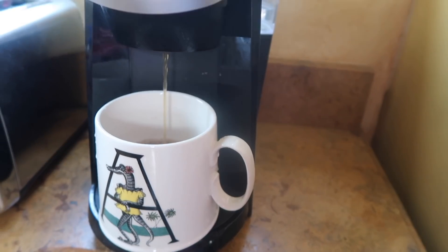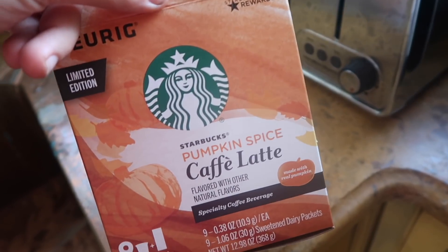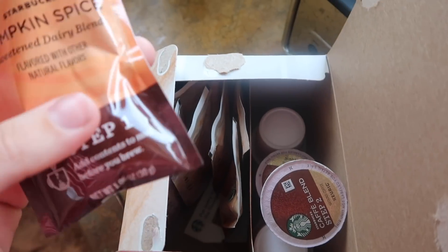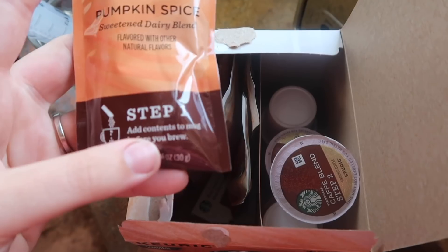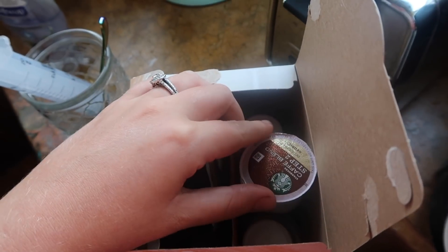Good morning Scott's family! Baby girl says good morning to you. Right now I'm brewing some pumpkin spice in my K-Cup — as soon as I saw it I had to get it. It's actually pretty cool because you have two steps: step one is this and then step two is this. Good morning baby girl. I'm glad you woke up, I'm glad you're feeling spicy.